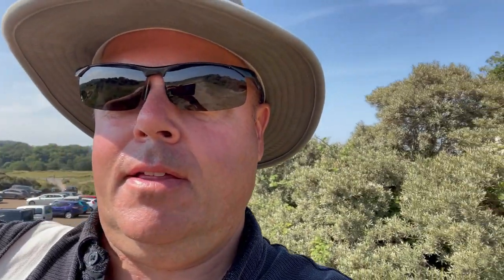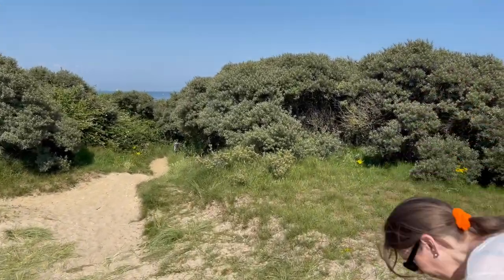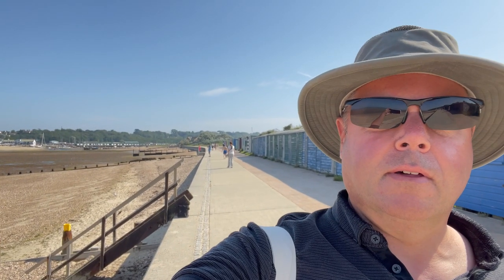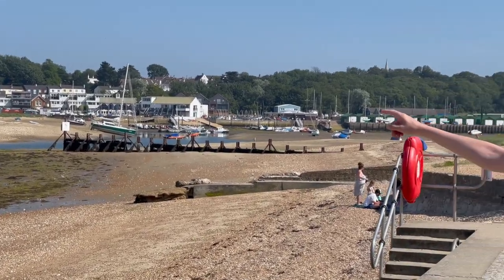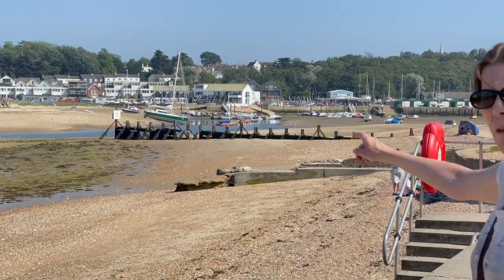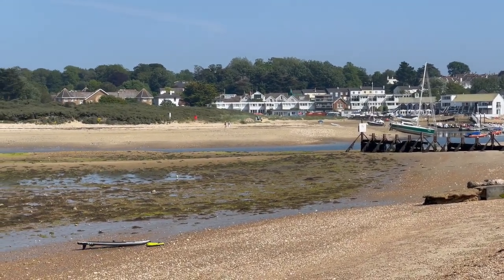We've just parked up at a National Trust car park at Bembridge. There should be Bembridge Harbour around here somewhere with some nice nature walks. I think we've found ourselves a sandy beach. This looks like a very expensive part of the world to live. This is looking across the entrance of Bembridge Harbour, obviously at low water.